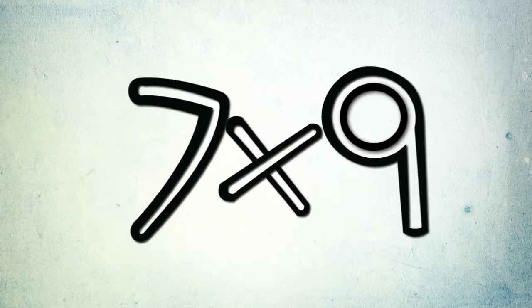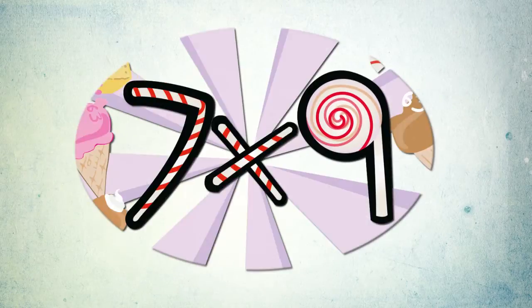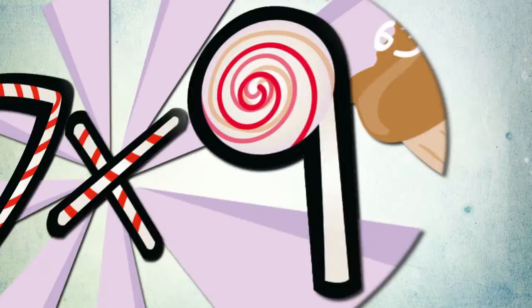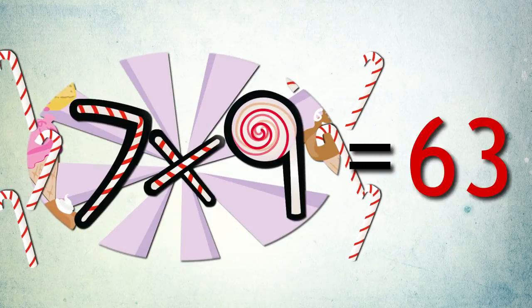One, two, one, two, three, four. Seven times nine candy sticks for me. Seven times nine equals sixty-three.